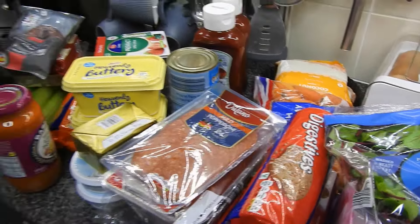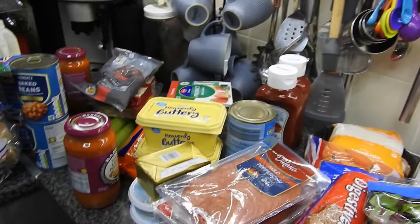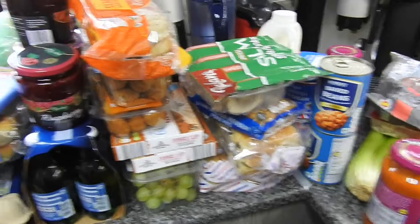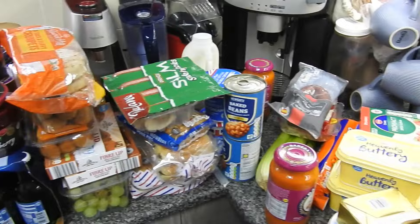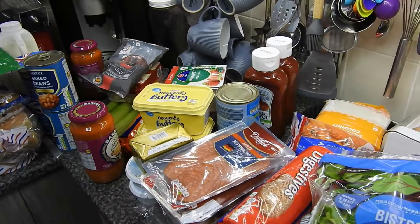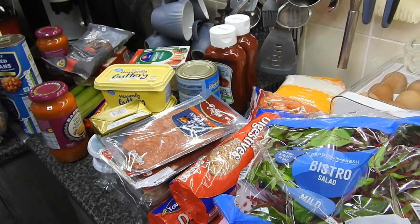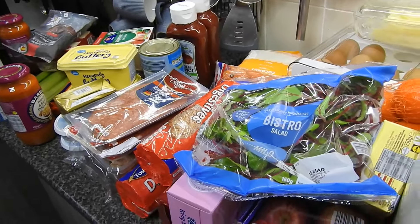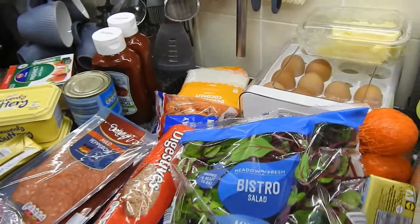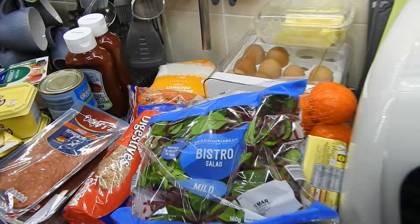Hi guys, welcome back to Mummy Cooks Homemade. This is just a fill-in — well, just for this bit on the worktop it was £100. There's two things that are for Mother's Day which trust me didn't cost too much, but just this here is £100. Steve said he was shocked when he got to the checkout, so let's show you what we did get.